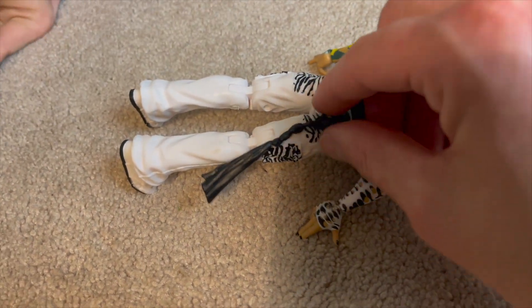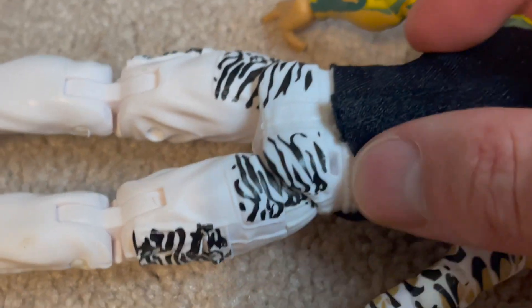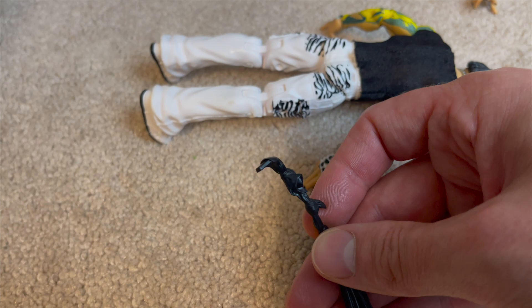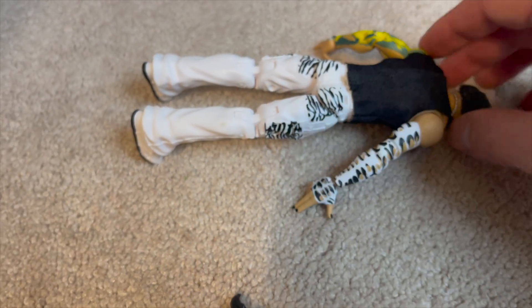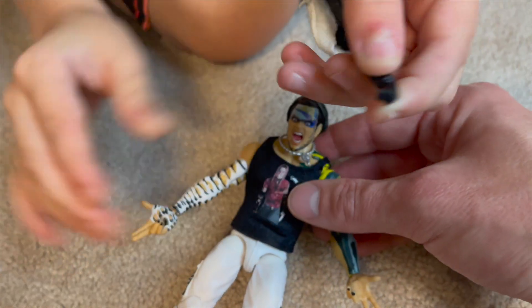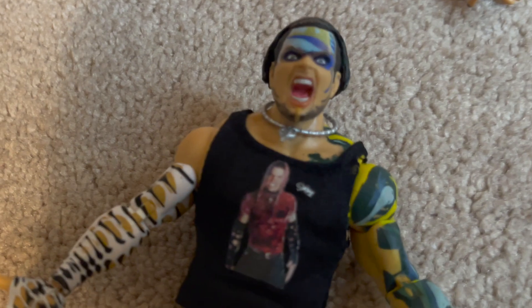If you're curious how the towel works, there's a little slot right here — you take the end of the towel and just plug it in. Be careful with that, guys — it will snap off. Thankfully that has never happened to us.